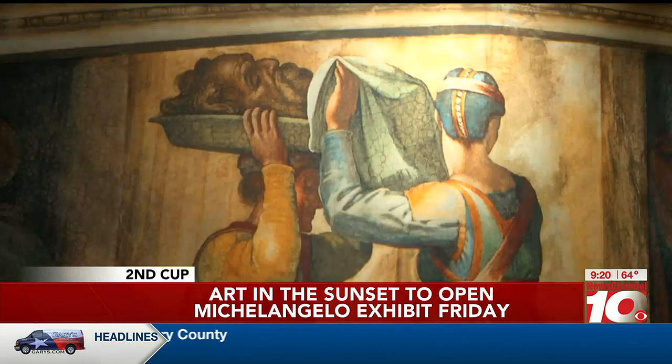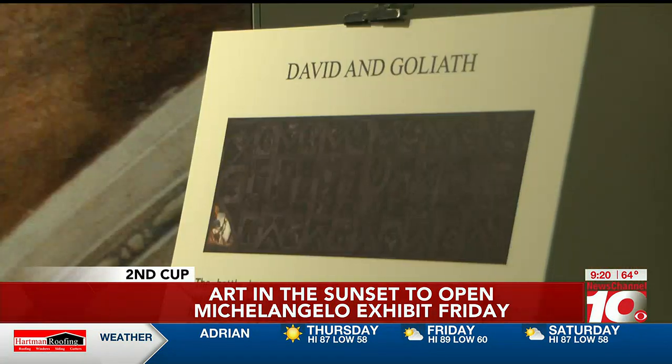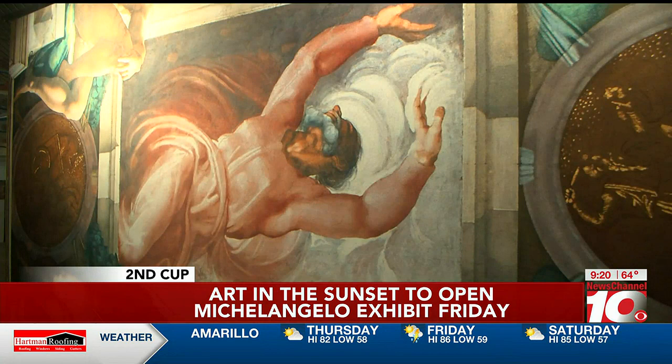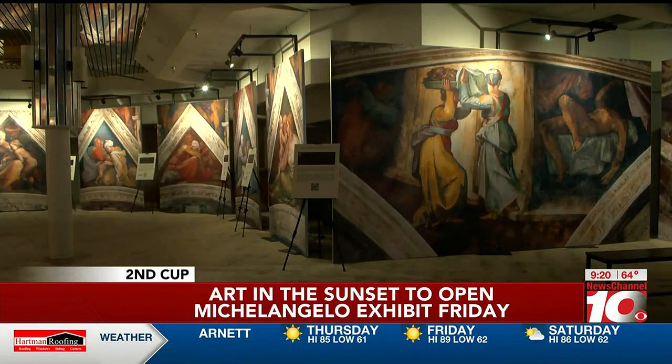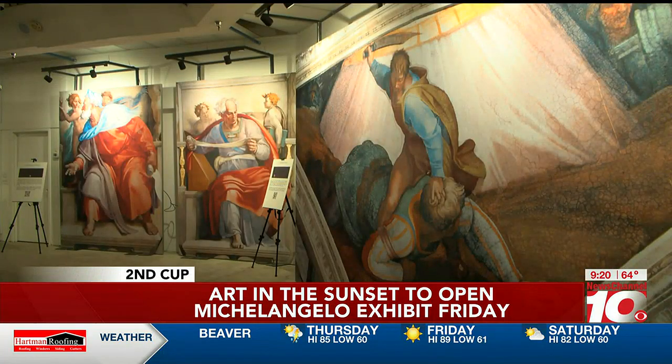You can see some of those recreated paintings right there. This begins tomorrow and goes all the way to July 23rd. It's open every day. Tickets are available from 11 a.m. and it stays open until 7 p.m. It takes about 60 to 90 minutes to see it, so allow yourself the time when you go. You can go at your own pace and soak up as much of the art as you want.